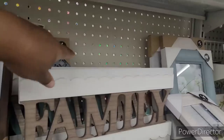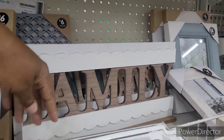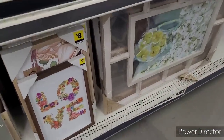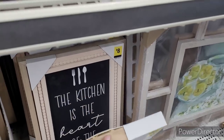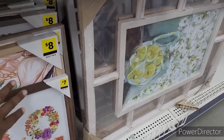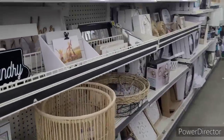And this is nice too — it says Family, $7. That Love sign is $7. Cherish for $8. The kitchen is the heart of the home — $8.